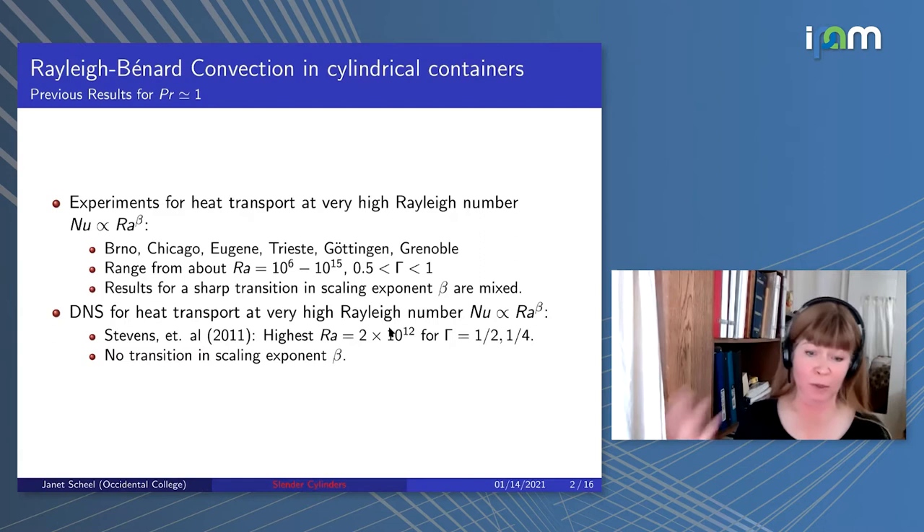The DNS, as far as I'm aware—please let me know after this talk if you know of other results—includes Stevens, who went to Rayleigh number 2 times 10 to the 12th for aspect ratios 1.5 and 1.25 and did not see any transition in scaling exponent. So my interest is in trying to push these DNS simulations to higher Rayleigh number.